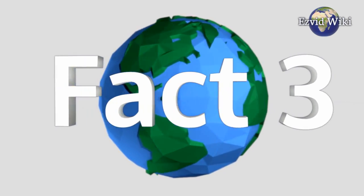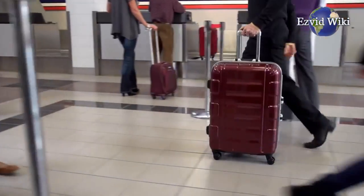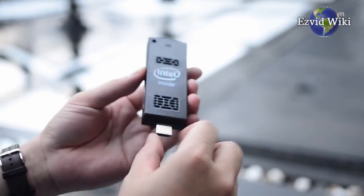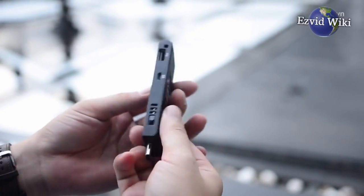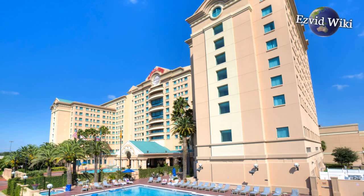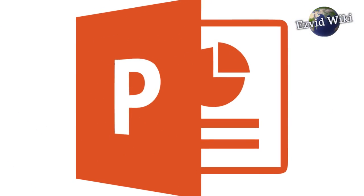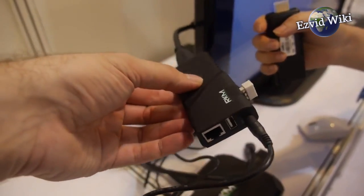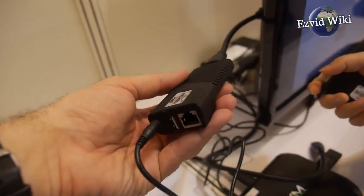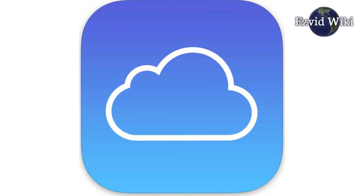Fact number 3. For frequent travelers, mini PC sticks are a dream come true. Instead of carrying a laptop on trips, you can just bring a PC stick, a keyboard, and a mouse. With these trusty devices in hand, any hotel TV becomes an impromptu workstation — you can type up Word documents or PowerPoint presentations without the hassle of lugging around a laptop. Since mini PC sticks have Wi-Fi, users will also have access to any of their cloud storage services like Dropbox.